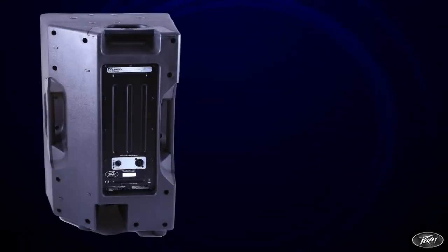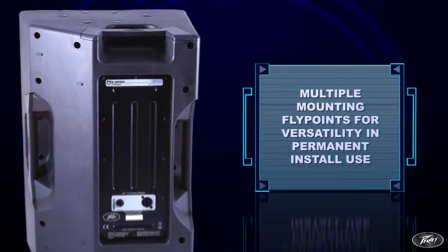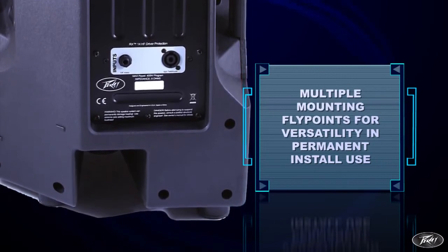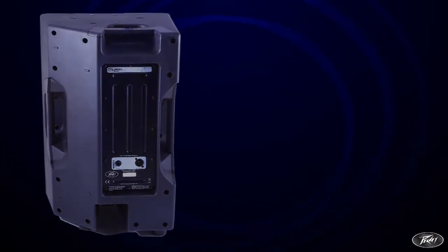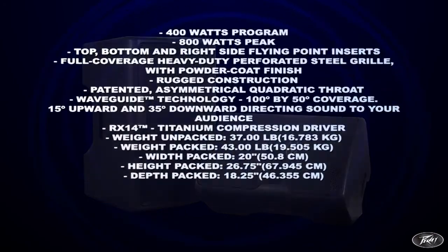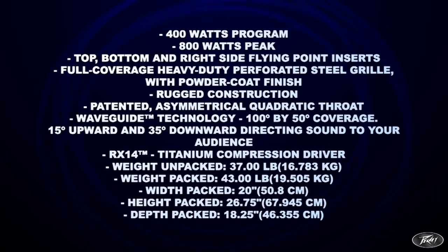The PVX-12 speaker system has multiple mounting fly points providing outstanding versatility for permanent installation use, but also offers a solid, great-sounding pair of speakers for a smaller system. The PVX series offers outstanding performance and quality in many scenarios.